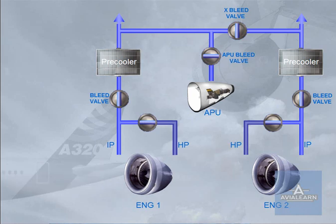Should the APU not be available, a high-pressure ground power unit can be connected. This completes the pneumatic system. We will now show you how system information is displayed to the pilots.